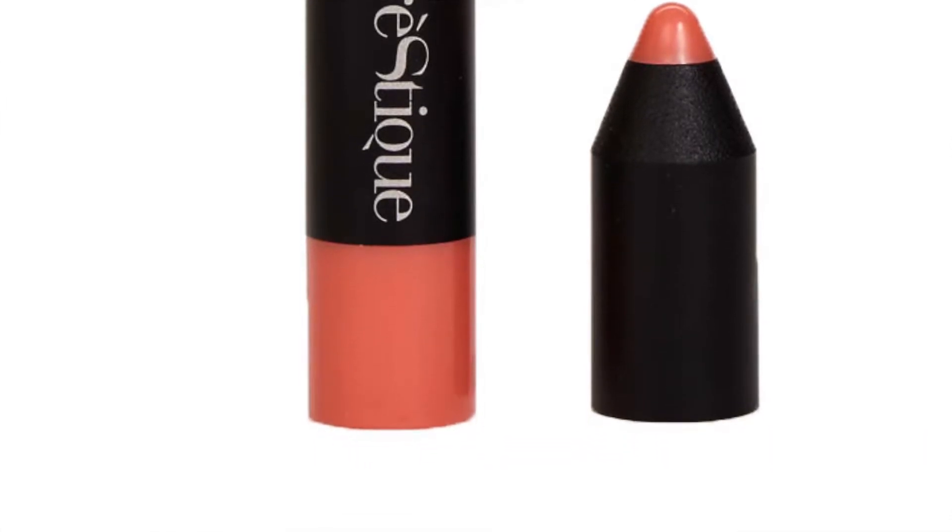I also got a Trèstiique blush - it looks like a fatter pencil shape. It's a blush in Bora Bora Coral - a green blush. I actually put it on today and it's super cute. I really liked it even though I didn't apply a lot. One thing I really love about Trèstiique products is that they're so compact and travel friendly, and I love the pencil-shaped packaging. It swatches as a nice coral color.